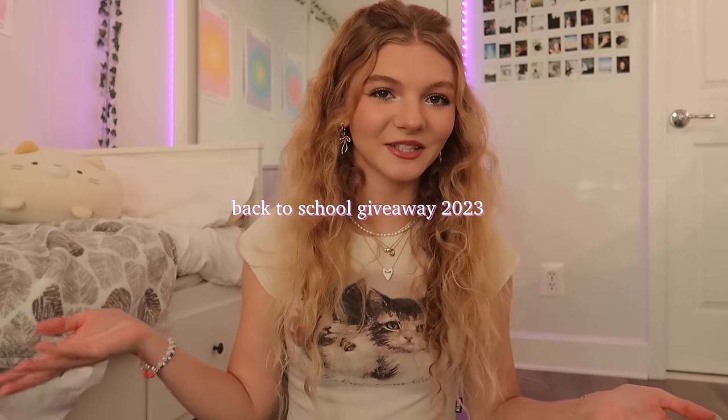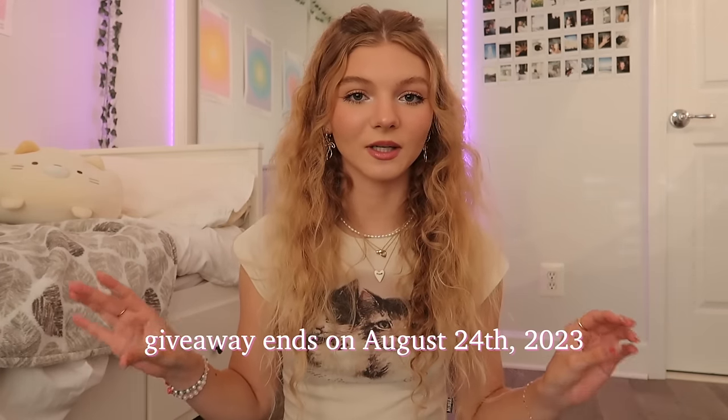Anyways, that is pretty much what's in my backpack for college — I hope you guys enjoyed that segment. Now on to the most anticipated part, probably the reason why you clicked — the back to school giveaway! I'm so excited to be doing this for the second year in a row. The giveaway starts right now and ends on August 24th, 2023.